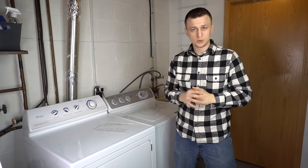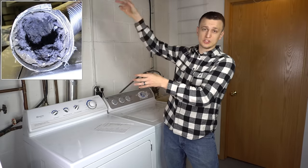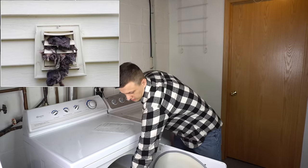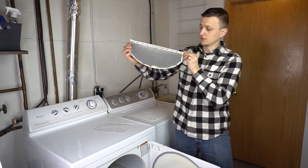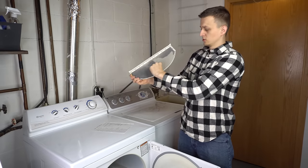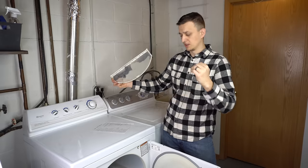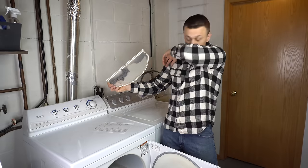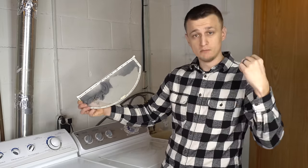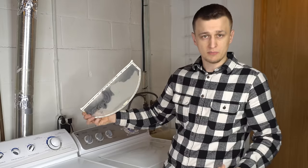Almost every single blown thermal fuse call is caused by bad airflow. Either the vent pipe is plugged up, the vent hood outside is blocked, or the lint screen isn't cleaned. If you neglect cleaning the lint screen long enough, the dryer gets hotter and hotter and causes the thermal fuse to blow. For most dryers, it's a one-time blow fuse — you can't reset it. You have to take the dryer apart and replace it before the dryer will work again.